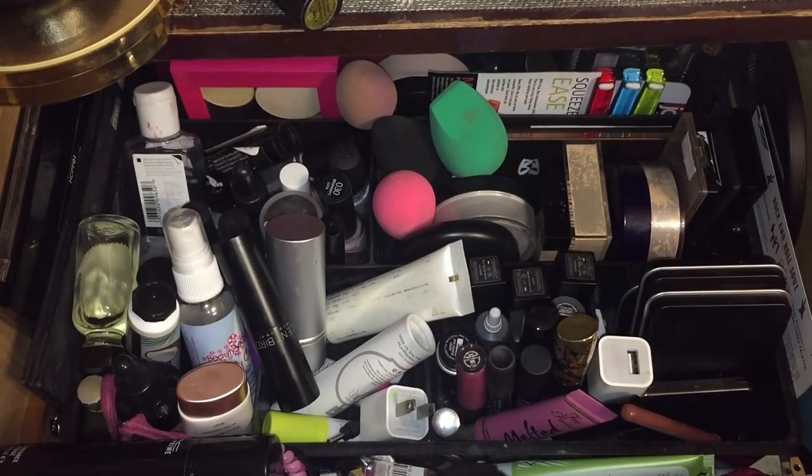Hey guys, we are back with another everyday makeup drawer and this one is a special edition. Let me know if you guys like it like this because I think I may do themed editions — y'all see what I'm talking about. But anyway, let's get into it.